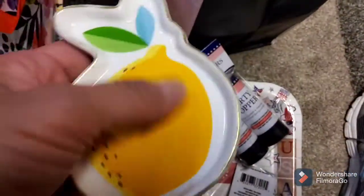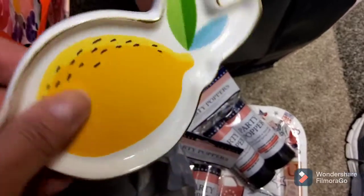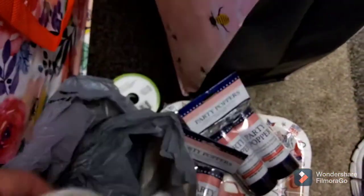And they had this cute little lemon trinket tray. I just grabbed one, because I did my kitchen in lemons, so I'm going to stick it in there — maybe use it like a spoon rest or something.